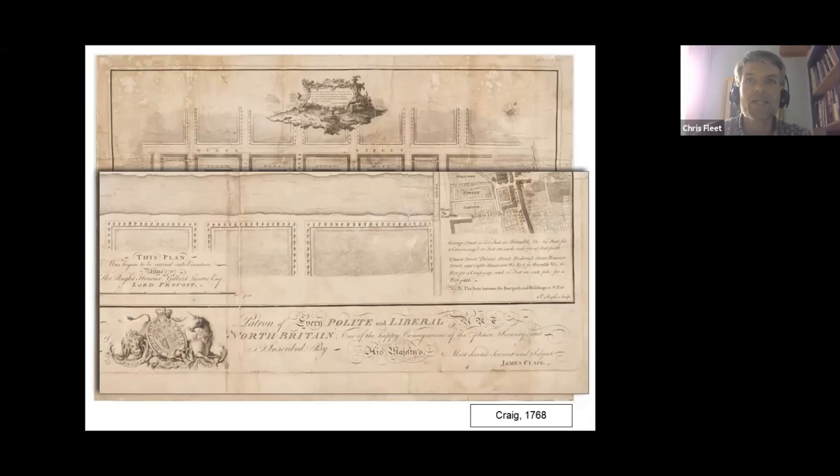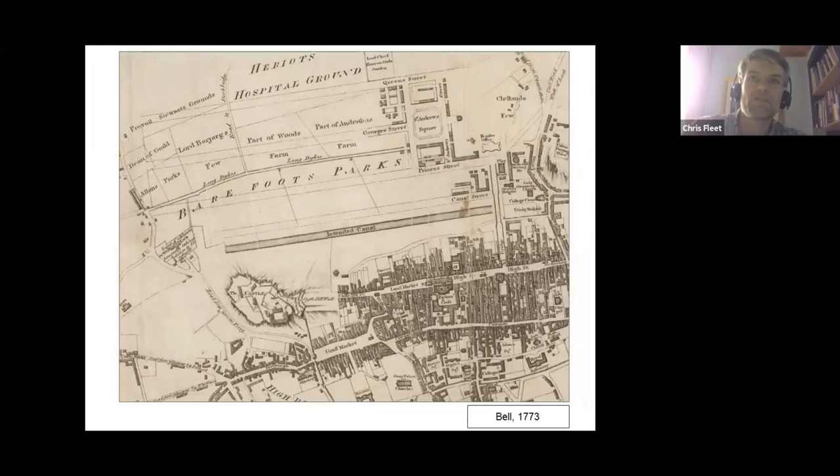In order to construct the New Town, Edinburgh Town Council had to engage in a series of land acquisitions to the north of the Norloch, and Bell's map of 1773 shows some of these, along with transitional patterns of roads and buildings. The rising ground between the Norloch and the original Lang Dykes Road — running between Princes Street and Rose Street — had been acquired by the Hepburns of Barefoot in 1645, who sold it to the town council in 1717, and it was often known as Barefoot Parks.